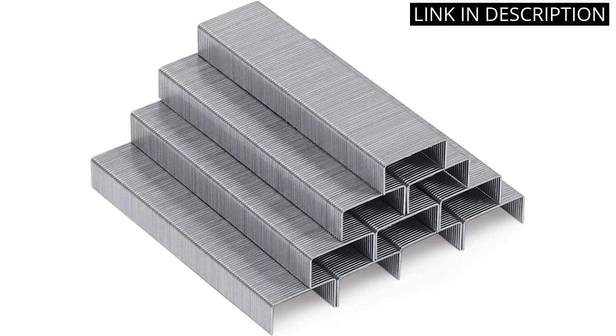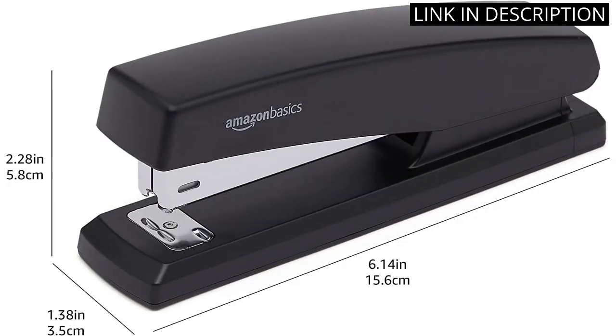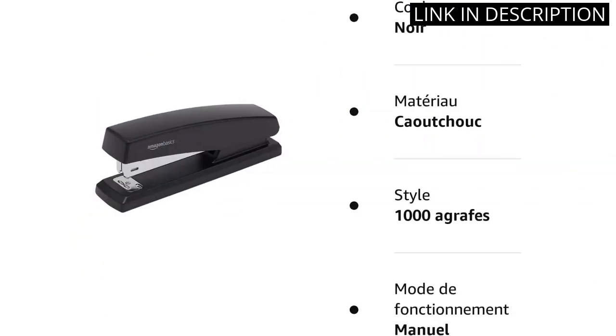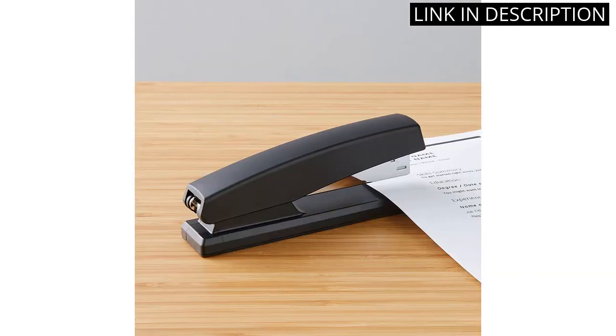The black color gives it a professional look. I appreciate that it is a manual stapler, which means I am not dependent on electricity. Overall, I recommend this stapler to anyone looking for a reliable and affordable device that works great for daily office use.